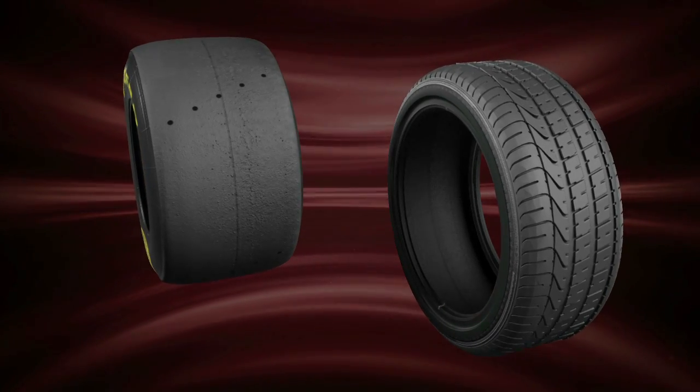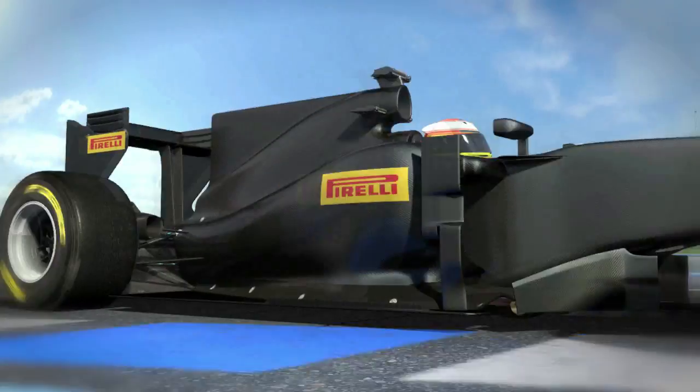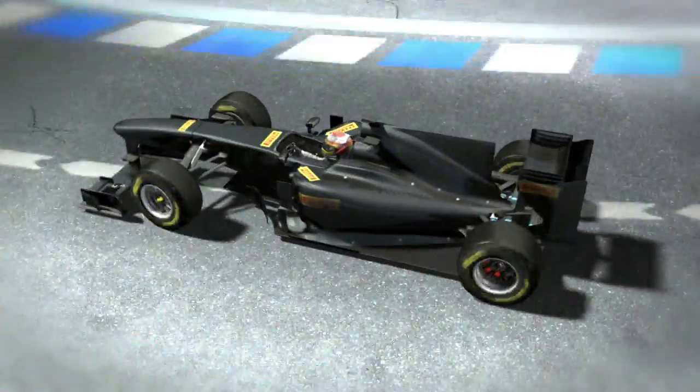A road tyre will last for many thousands of kilometres, whereas a competition tyre will do around 100, but in the most emotional and intense way possible.